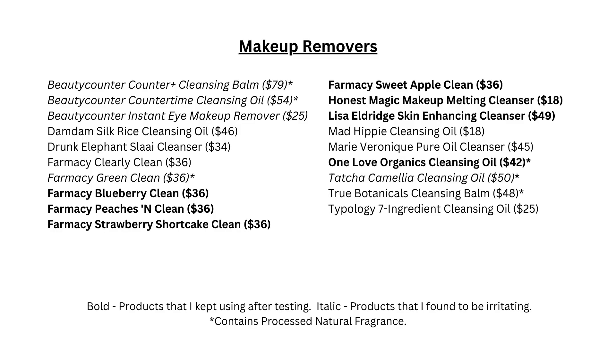For each product category I have listed all of the products I have tried that are still on the market. The ones I have liked I have put in bold — these are products I would like to continue to use in the future. The ones in italic are ones I have found to be irritating, and in some cases I have listed products that have especially problematic ingredients, marked with asterisks at the bottom of the page.